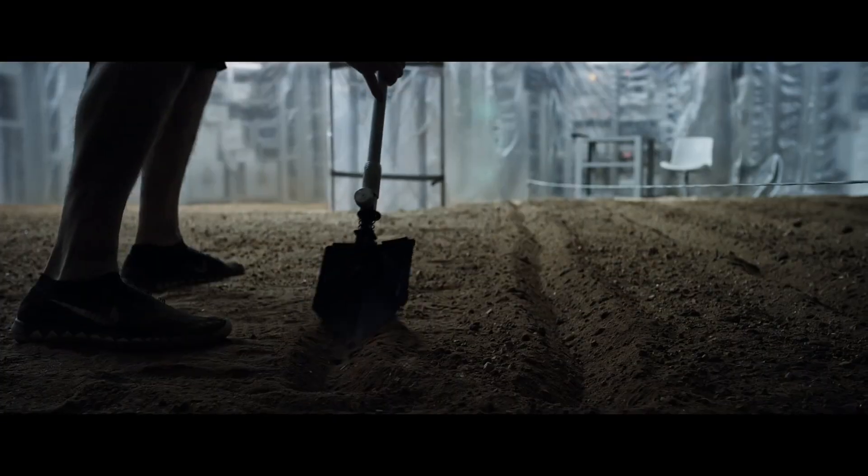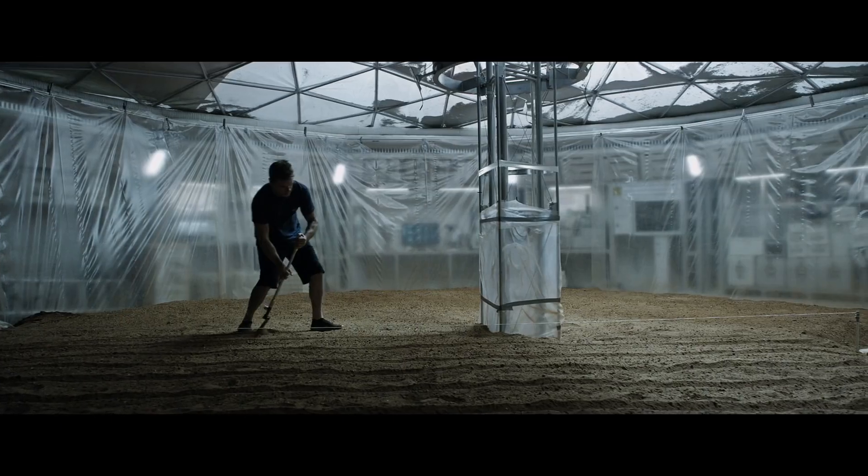Number four: all the way through the movie when he's digging, he's like, "Everything's so heavy, my shovel's so heavy, it's such hard work." But the gravity on Mars is way lower than Earth, so really it would have been super light for him.